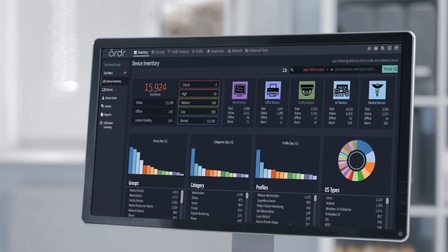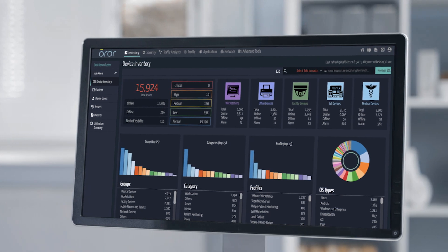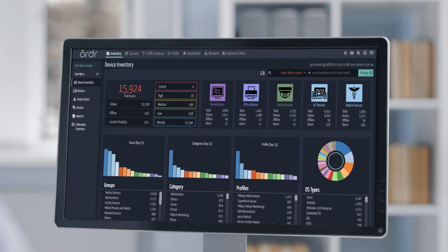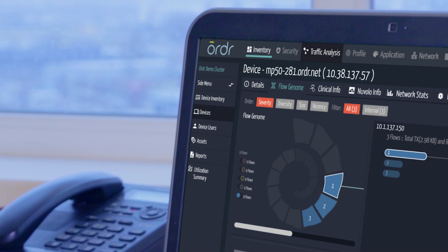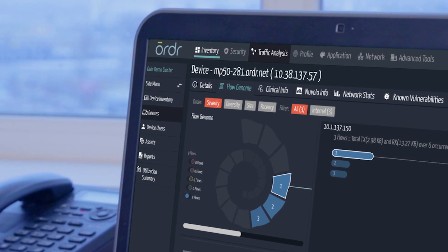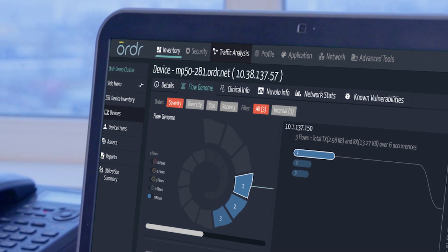With zero trust, instead of trust but verify, it's verify then trust. A big part of zero trust is having visibility of the assets on your network as well as the communication styles and behavior of those assets and users. Ordr does a fantastic job diagramming that out for us and alerting us when something deviates and starts talking with an outside country that it probably shouldn't be.